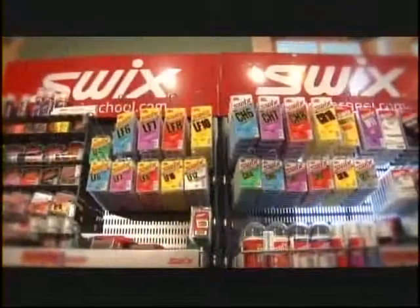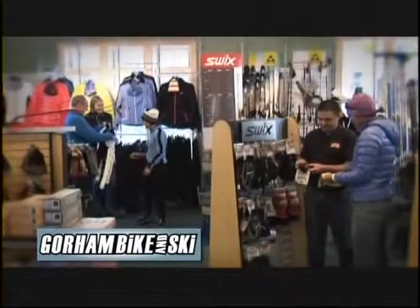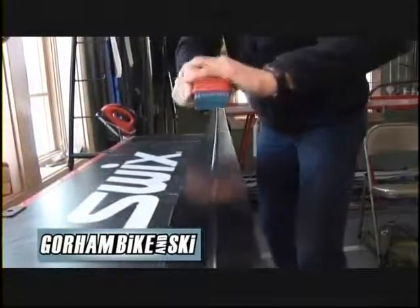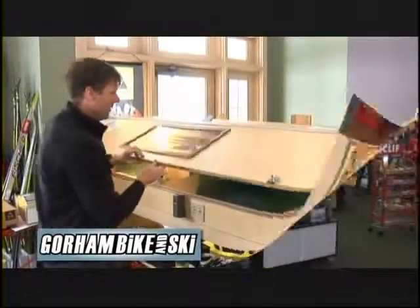They can find all this stuff right in the shop up in Jackson, and you are doing a demo day today where you can try before you buy. You just need a license, a trail pass, and a credit card to leave with us. 10 to 2 today. What are your usual hours of operation? 9 to 5 every day. Jack, thank you so much for joining us — I appreciate all the information.